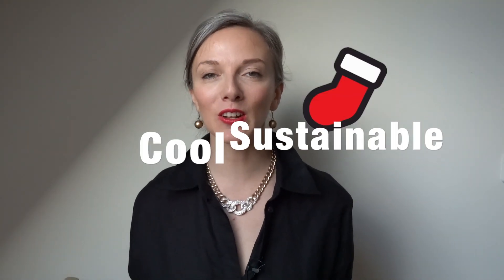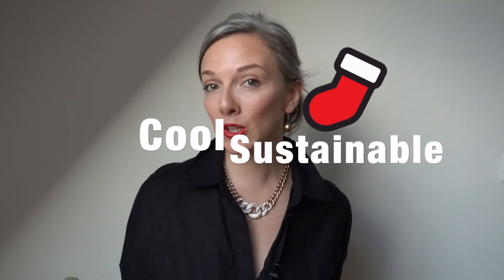Hey everyone! Welcome back to my channel where I talk about all things sustainable, consumer-conscious, and eco-friendly. Today on the channel I continue the Christmas series where I talk about how to have a low-waste, low-impact, more conscious Christmas.